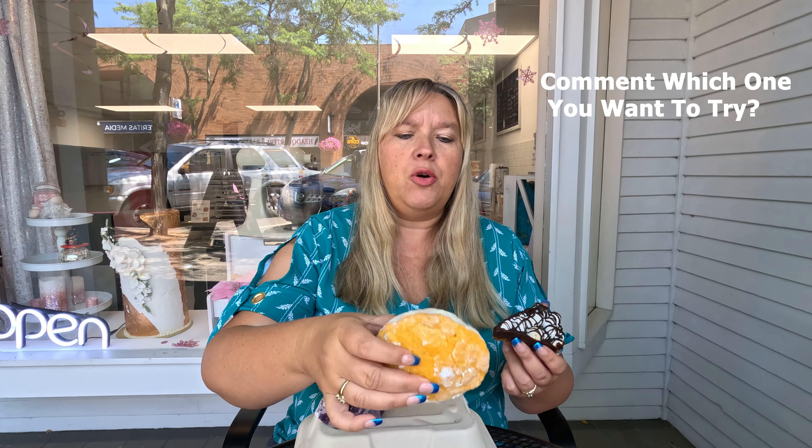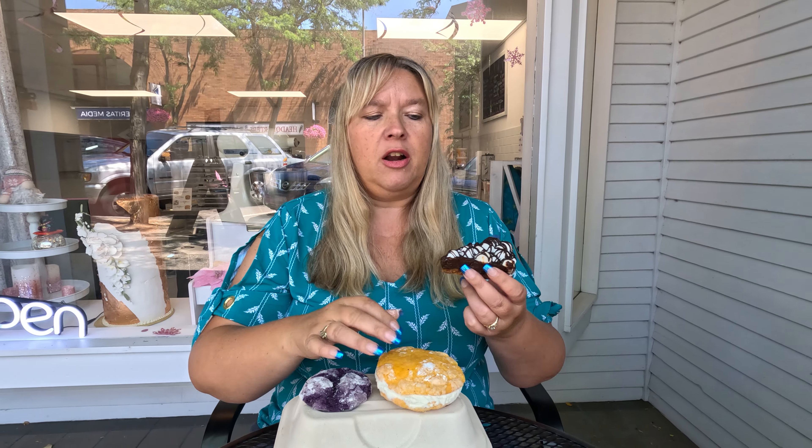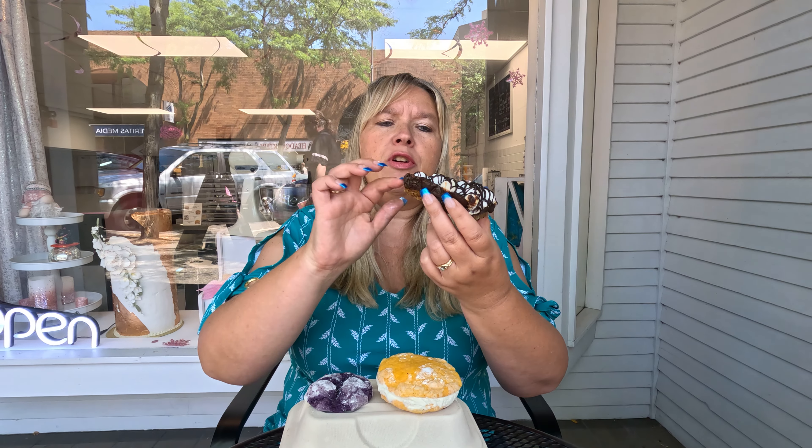We have the big mango crinkle cut cookie that has vanilla bean ice cream in there, and then we also have their s'mores bar. I didn't get a good enough Fourth of July s'mores, so I am definitely going to try their s'mores bar. You can see the layers of the chocolate and the marshmallow on top, and then it has the graham cracker crust. Let's see if we end up getting a happy dance.